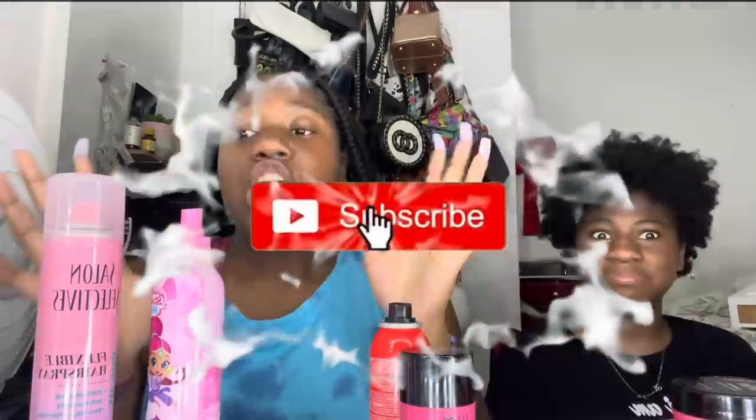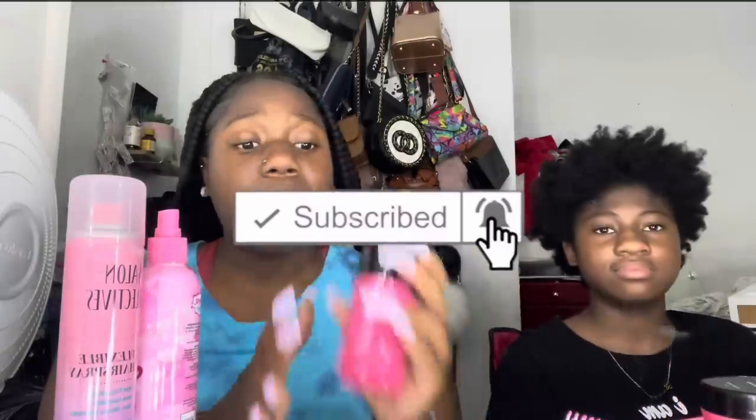Hey guys, it's looking for you guys today. We have a special guest with me today. She hasn't been in our videos in a long time, but she's back today. Okay, so before I get into the video, make sure you give a thumbs up. As you can see by the top, we have all pink products from the Dollar Tree, from the dollar store.